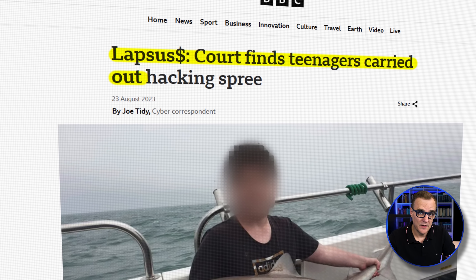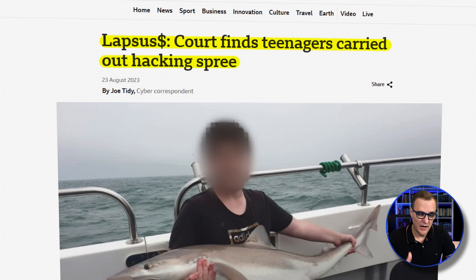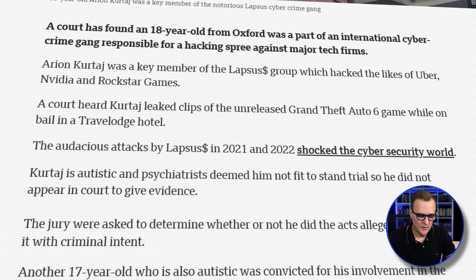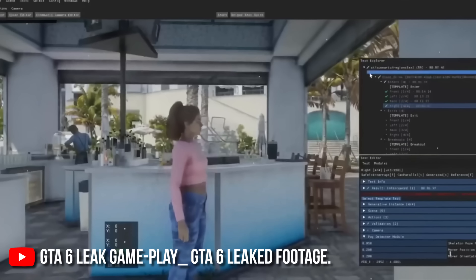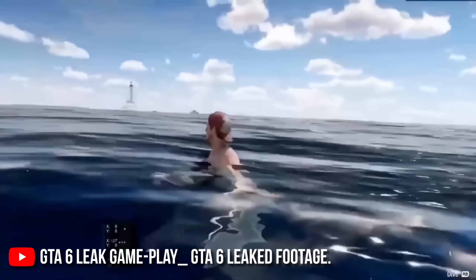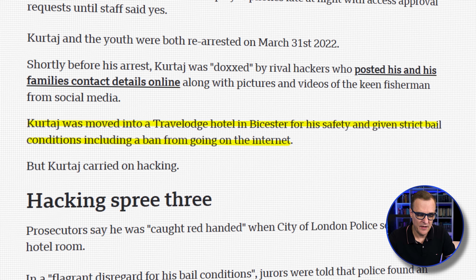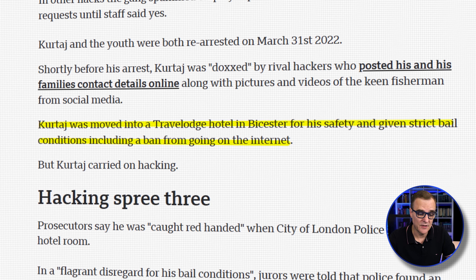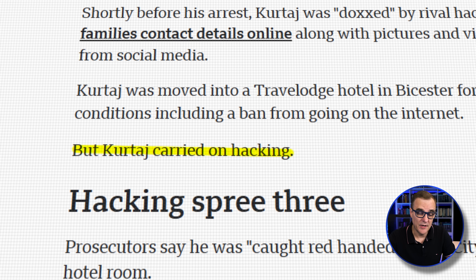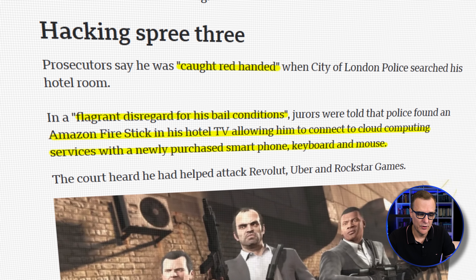This is based on a very famous hacking example. A court found how teenagers, including this 18-year-old British teenager, carried out a massive hacking spree. The court heard how he leaked clips of the unreleased Grand Theft Auto 6 game while on bail in a Travelodge hotel. He had been moved into a Travelodge hotel in Busted for his safety and given strict bail conditions, including a ban from going on the internet. But that didn't stop him and he carried on hacking.